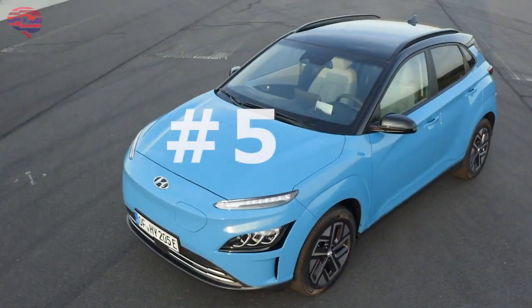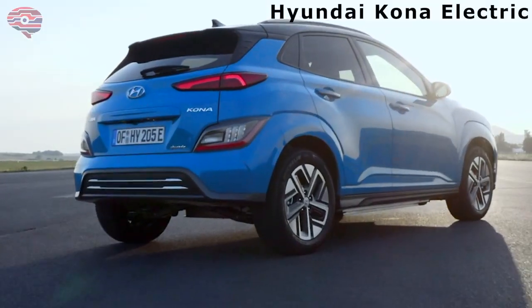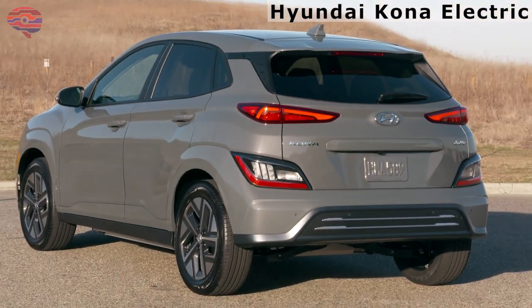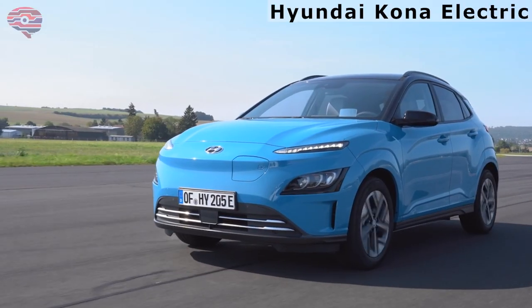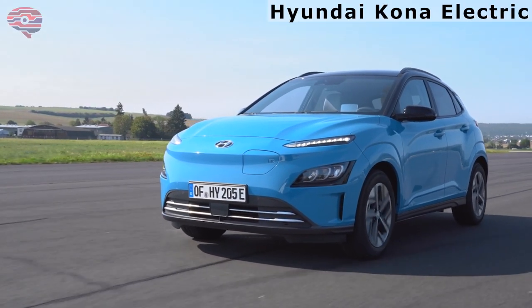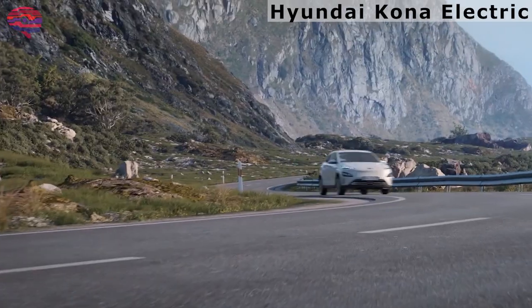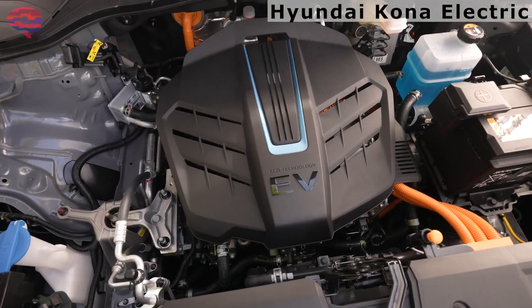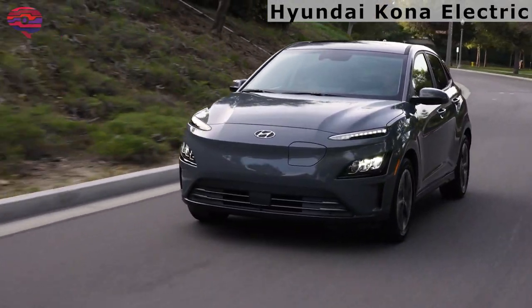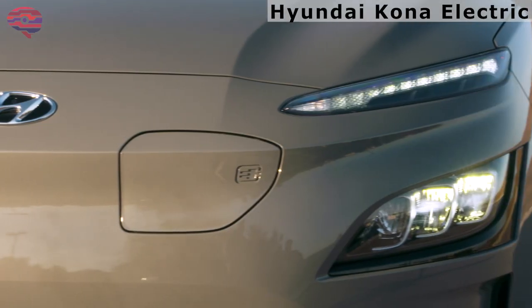Number 5: 2022 Hyundai Kona Electric. The Hyundai Kona Electric is an affordably-priced mainstream electric vehicle that slots in as a subcompact crossover. It swaps out the engine in the highly regarded gas-powered Kona with a 201-horsepower electric motor. With the large battery pack, the Kona Electric can reach 258 miles on a single charge, with a 0-60 mph acceleration time of 6.4 seconds.